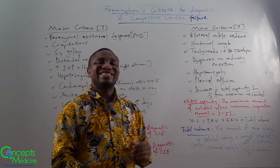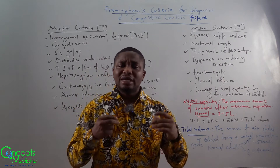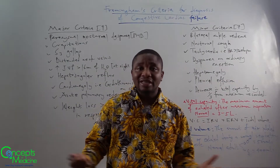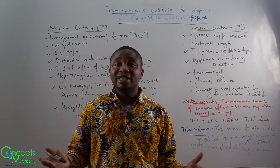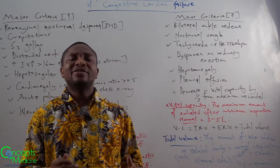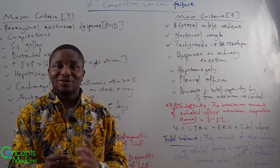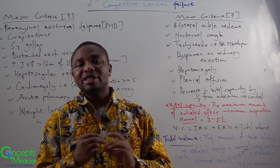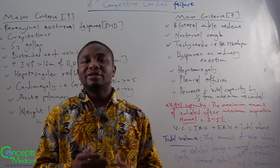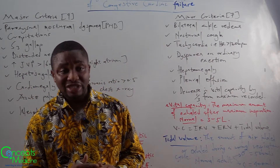And finally, decrease in vital capacity by one third from the maximum recorded. Vital capacity simply refers to the maximum amount of air exhaled after a maximum inhalation. Normal vital capacity ranges from three to five liters, with an average of four liters in a normal adult. Mathematically, vital capacity equals the inspiratory reserve volume plus the expiratory reserve volume plus the tidal volume. Tidal volume is the amount of air inhaled or exhaled during a normal respiratory cycle; in males it is approximately 500 mL and in females approximately 400 mL.